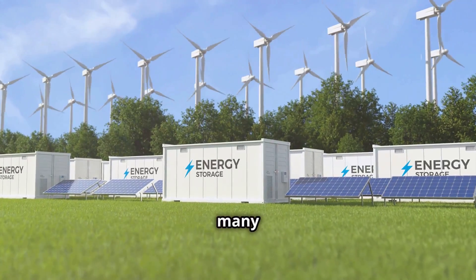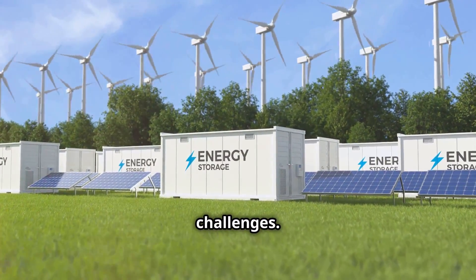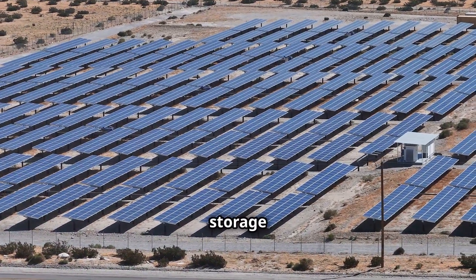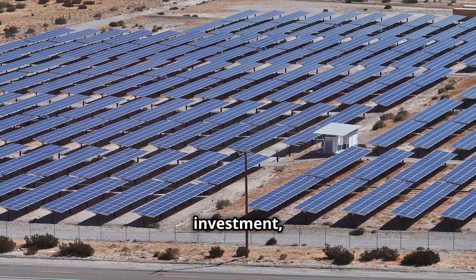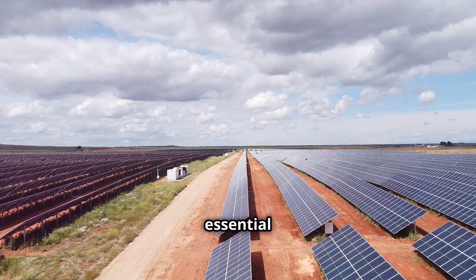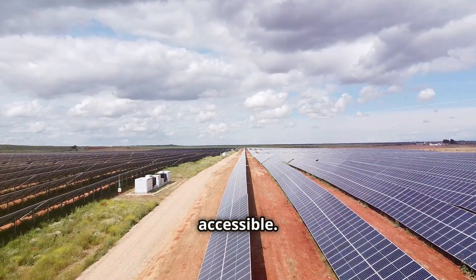Despite the many benefits, solar energy storage also faces challenges. One of the main challenges is cost. While the cost of battery storage has decreased significantly in recent years, it remains a significant upfront investment, especially for large-scale projects. Continued research and development are essential to further drive down costs and make solar storage more accessible.